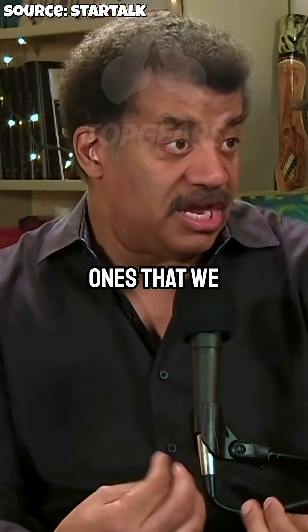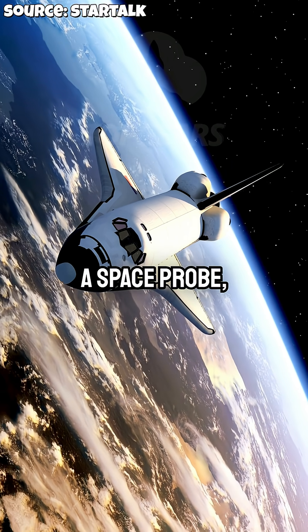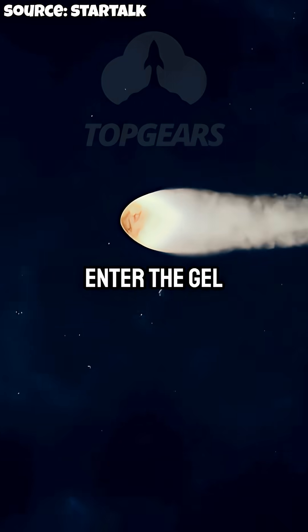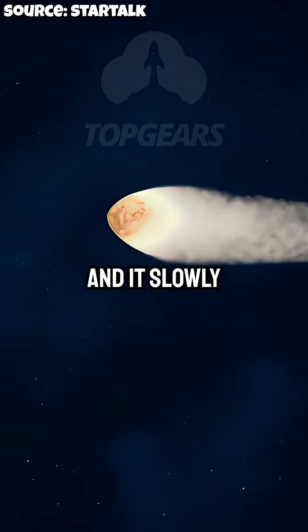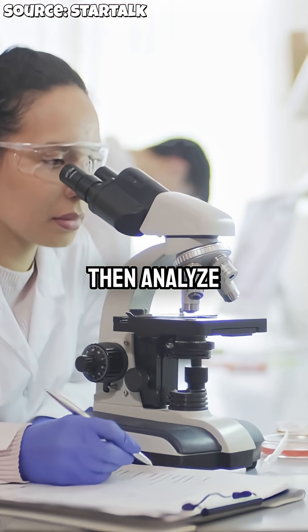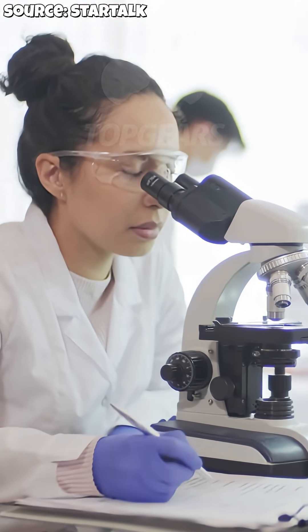One of the ones that we care most about is you put that on a spacecraft, on a space probe, and as it flies through a comet's tail, particles of the comet enter the gel and it slowly stops them so that they're intact by the time you bring it back and analyze it. So among the many things you can do with it — catch a comet's tail.